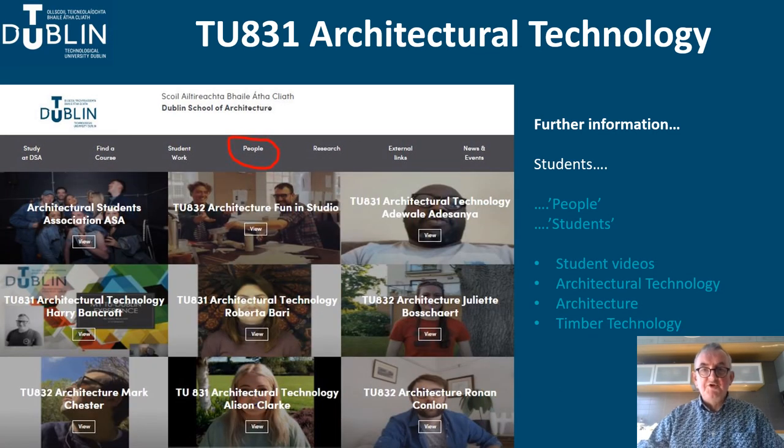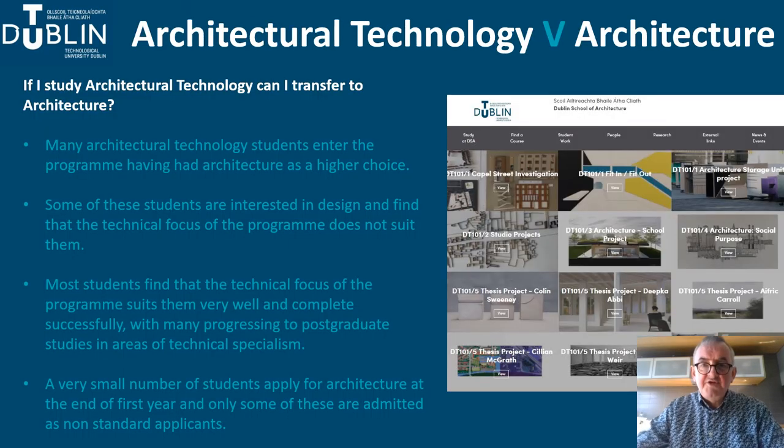The people section also includes a range of short selfie videos made by our students and gives a really good sense of how they are enjoying college life. A common question is: if I study architectural technology, can I transfer to architecture? Many architectural technology students enter the programme having had architecture as a higher choice. Some of these students find that the technical focus of the programme does not suit them. Most students, however, find that the technical focus suits them very well and complete successfully, with many progressing to postgraduate studies in areas of technical specialism. A very small number apply for architecture at the end of first year and only some of these are admitted as non-standard applicants.